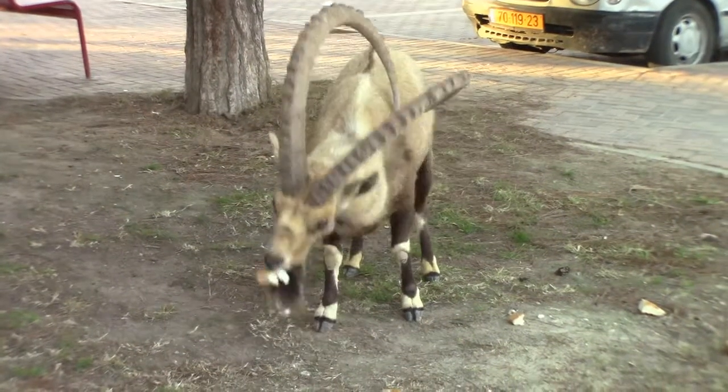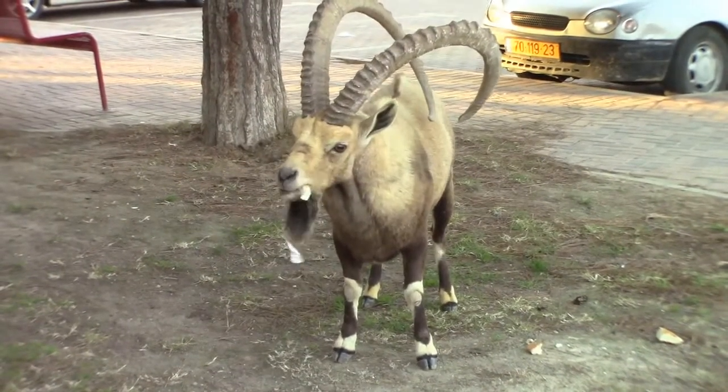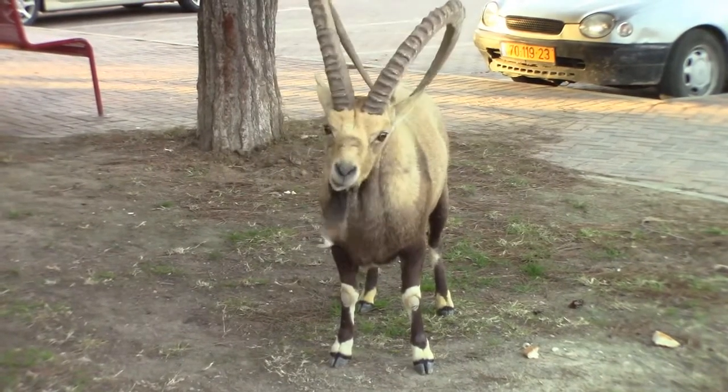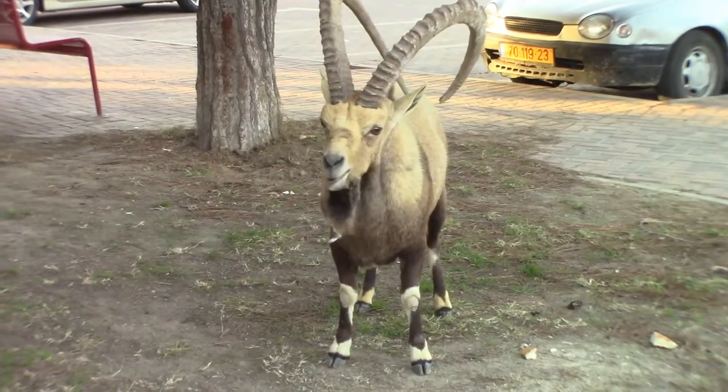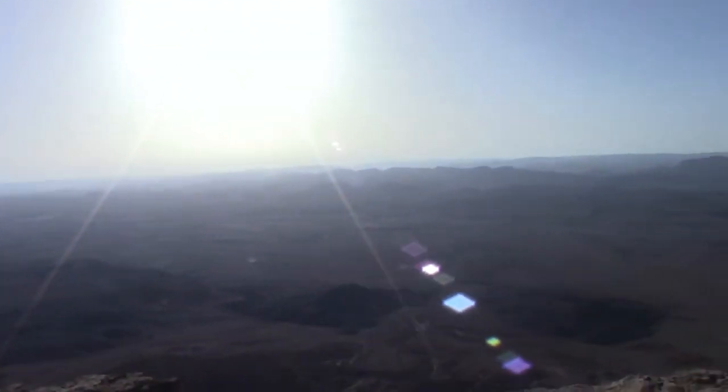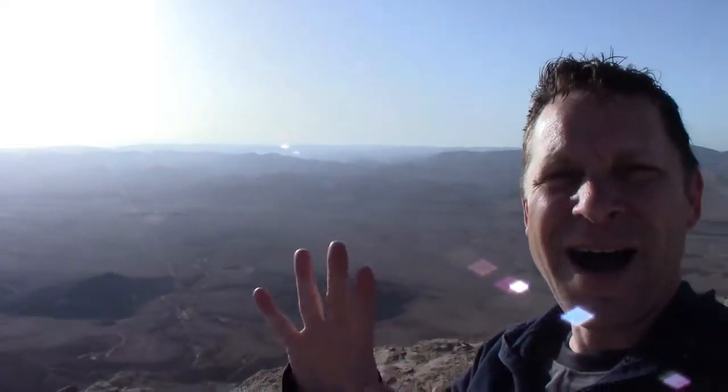Look at those horns. By the way, this guy's an ibex. Good morning from the Ramon crater in Mitzpe Ramon, Israel. Hi, I'm Matt, and this is another edition of Borders on Budgets. Today we go deep into the crater — the largest of its kind in the world.